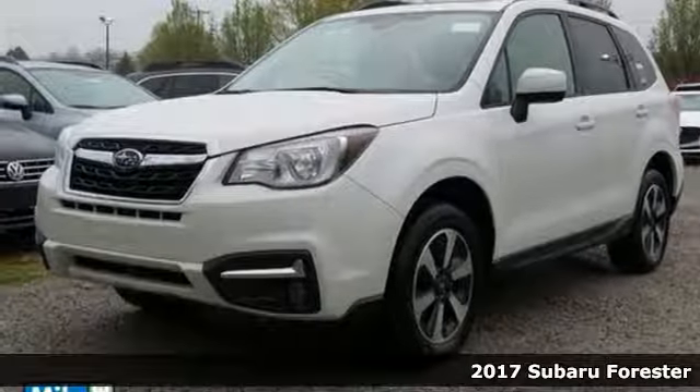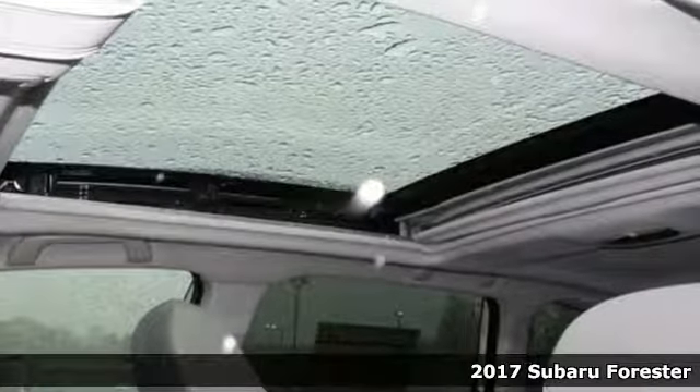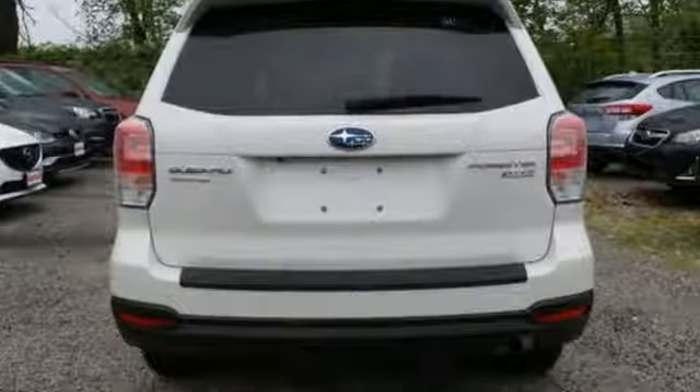Here's a 2017 Subaru Forester. This compact SUV is itching for some fun, and with the Subaru Boxer engine, symmetrical all-wheel drive, and vehicle dynamics control, you will find it, all the while staying grounded.